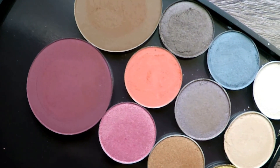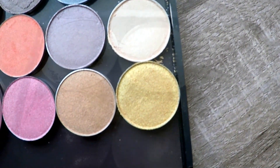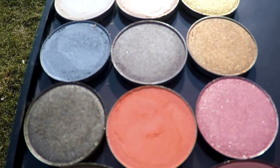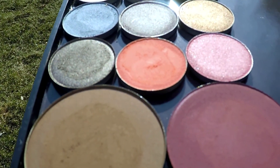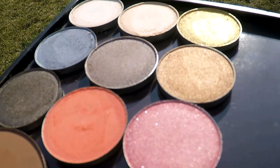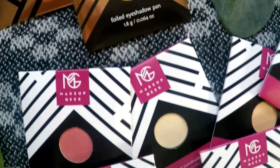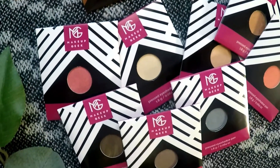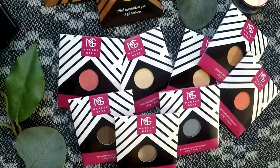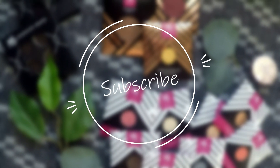That was everything in my Makeup Geek Mystery Round Grab Bag. I believe this is running through March, but it may also be while supplies last, so if this piques your interest I highly recommend getting on the website right now and ordering a bag for yourself. Please let me know if you do. I hope you enjoyed this video — thank you so much for your time today, thank you for hanging out with me. I hope you hit that subscribe button so you can come back next time, and until next time, I hope you have the most wonderful day.